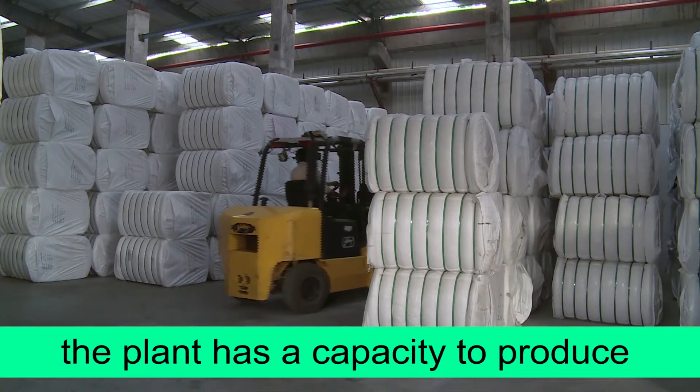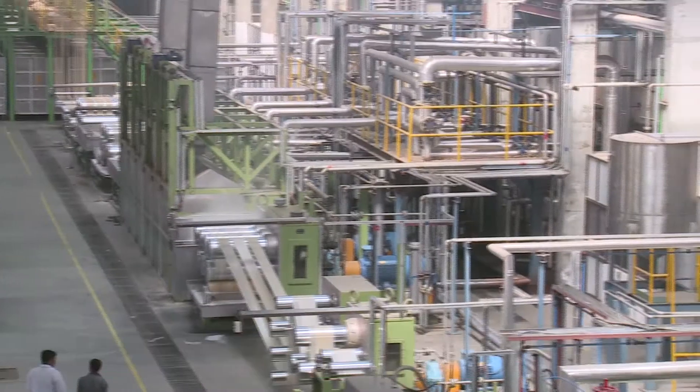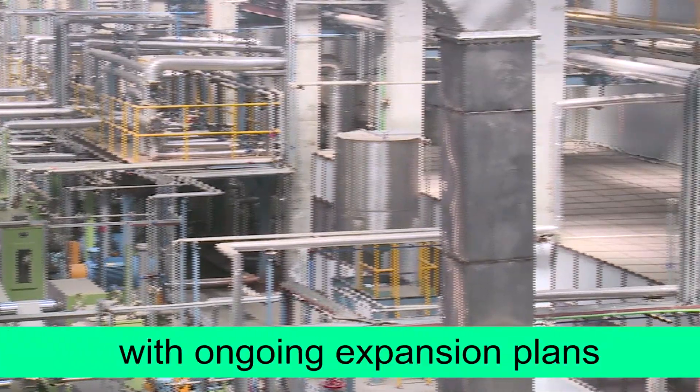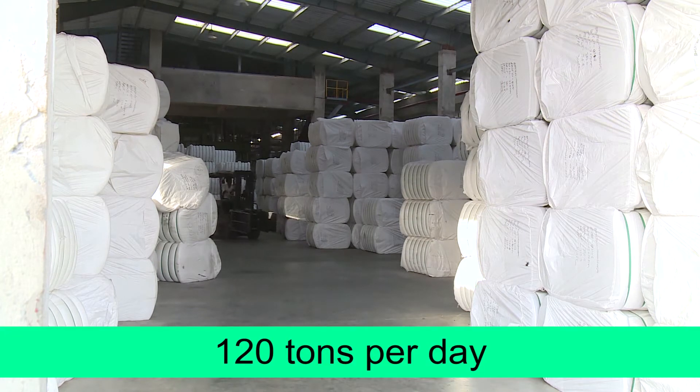This plant has a capacity to produce 50 tonnes of polyester staple fibre per day. With an ongoing expansion plan, the total capacity will become 120 tonnes per day.